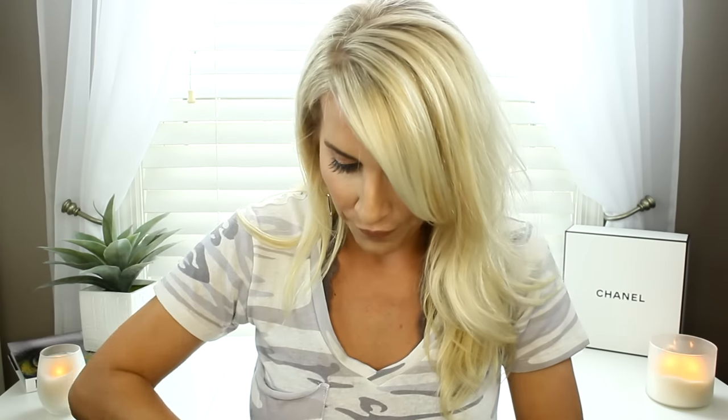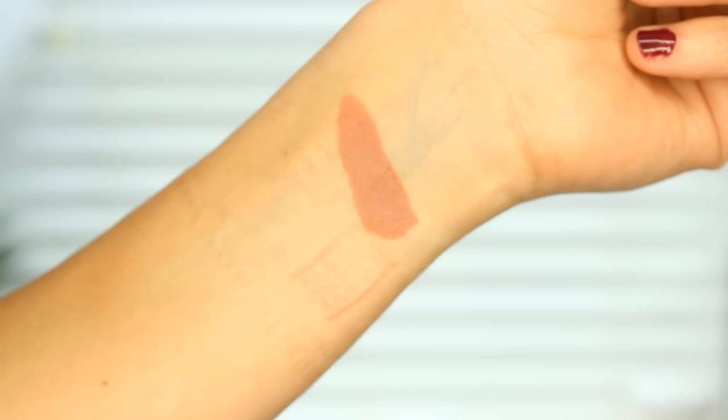I got seven of these lipsticks — it's ridiculous. I had no idea I got that many, probably because I went back several times and they're only $17 so you don't feel like you're spending that much. I'm wearing Safeward today, which is a gorgeous nude color. It's very practical for a lot of people and that's the packaging. Only $17 — I was really shocked by the price, I thought they'd be at least $20.